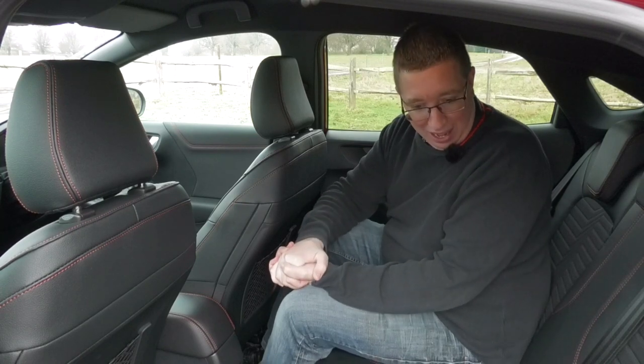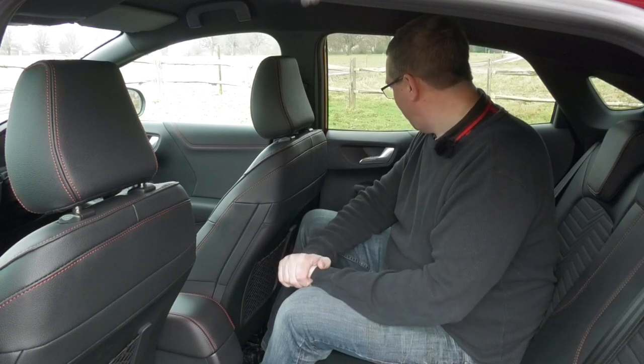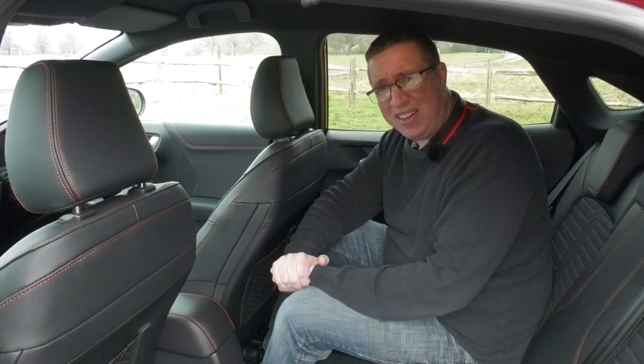The other thing this car has got is child locks. Now child locks are great to stop kids getting out of the car — what they also do is lock YouTubers in the back of the car as well. I'm stuck in here now! I've got to do some gymnastics to get out of this car. Hopefully if you're watching this video you know I eventually made it — or I'm still stuck in the field I'm filming in.